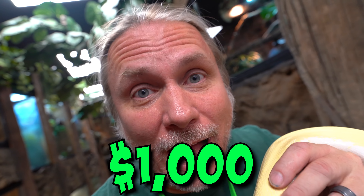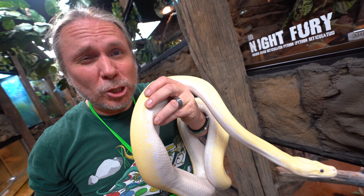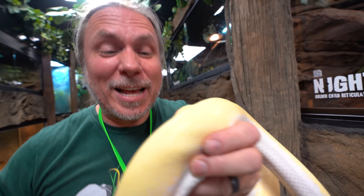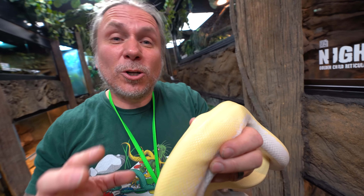Marshmallow, the Ivory Burmese Python. I have no idea what these guys cost now, but when I got it, it was $1,000 for a baby. I think they're a little bit cheaper now, but it's just a cool animal. It's not pure white, but it certainly is a whitish animal — that's why we call it Marshmallow, kind of like a toasted marshmallow. It's a really interesting juxtaposition between this and Night Fury.